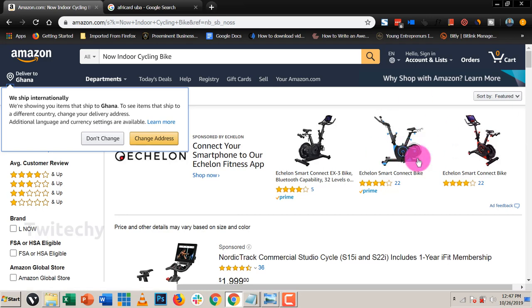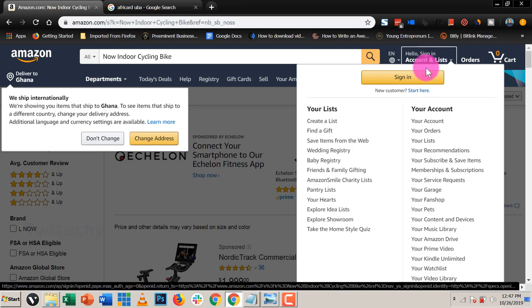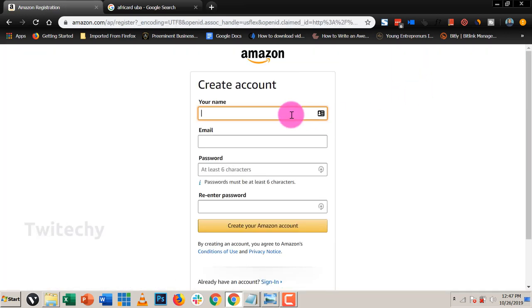So first of all, we need to create an account with Amazon. We go to 'New Customer', we click on that and then we start the process. We need to put in our name, email address, password, and then re-enter the password.